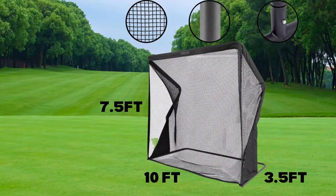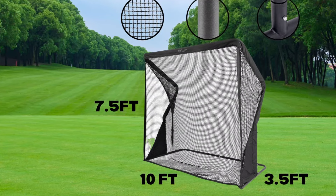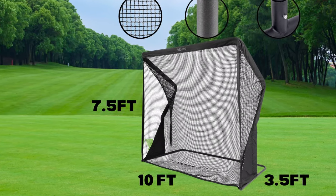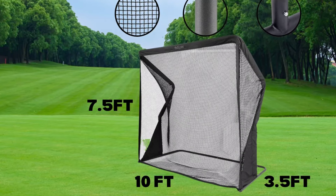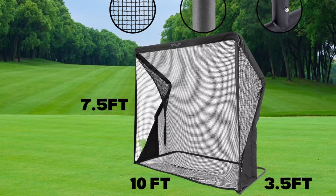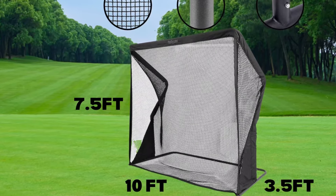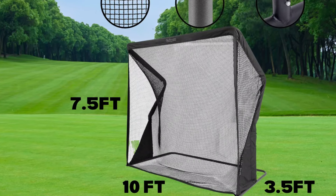The modern design features a powder-coated steel frame with a sleek black satin finish, ensuring that it looks great whether set up in a home, office, or backyard. Its assembled size is impressive, standing 7.5 feet tall and stretching 10 feet wide, while maintaining a depth of 3.5 feet, providing a safe and spacious practice area.